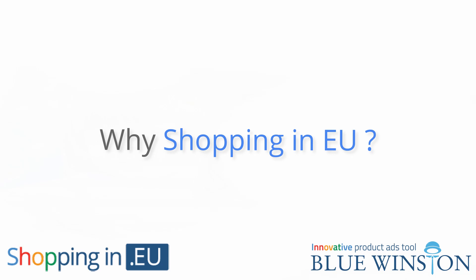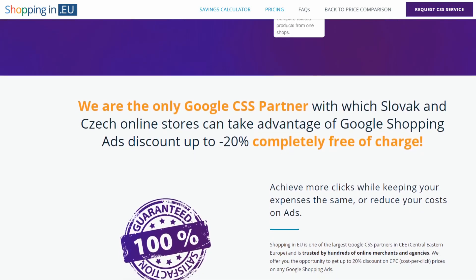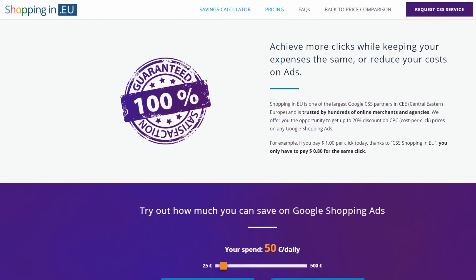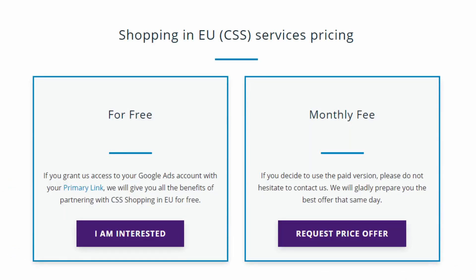Why Shopping in EU? Shopping in EU is one of the Google CSS partners in Middle Eastern Europe and is trusted by hundreds of online merchants and agencies. We are the only Google CSS partner with which Slovak and Czech online stores can take advantage of Google Shopping ads discount up to 20% completely free of charge. How much will it cost you? Absolutely nothing. If you grant us access to your Google Ads account with your primary link, we will give you all the benefits of partnering with CSS Shopping in EU for free. If you don't want to provide us with your primary link, we can issue a bid with a monthly fee.